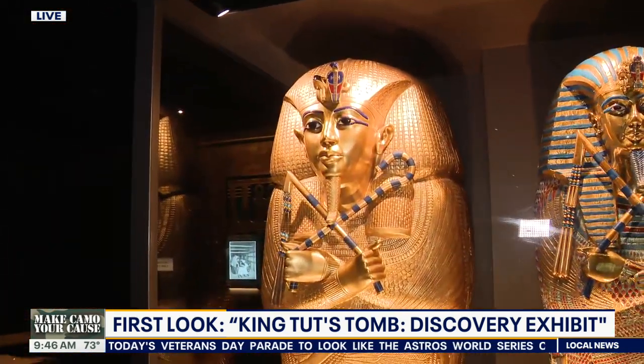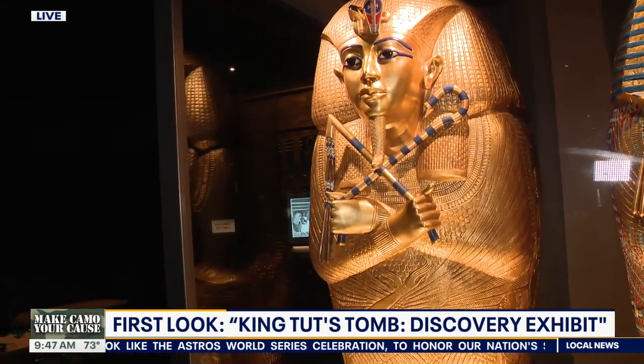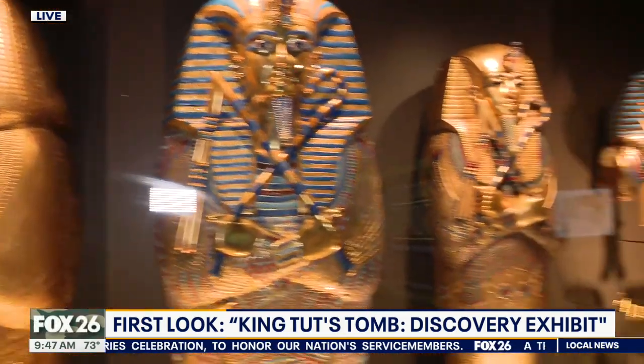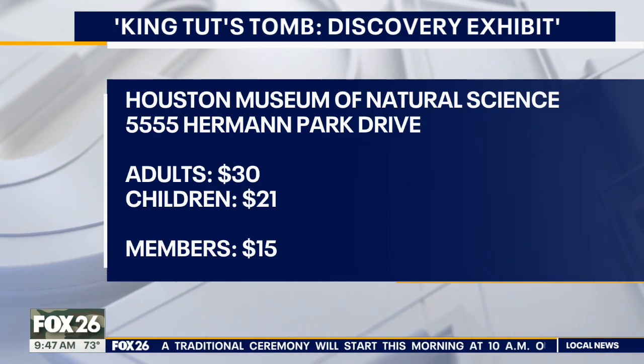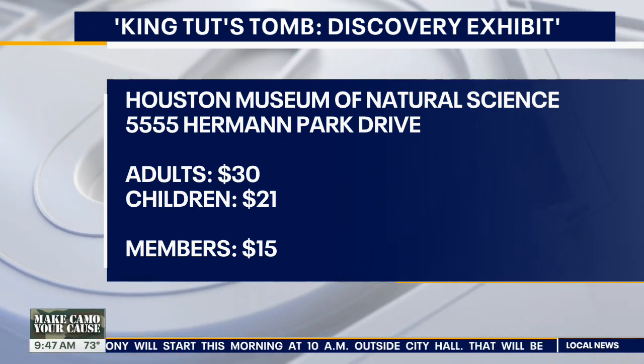This is obviously the showstopper right here. What you're looking at are the whole coffins — the mummiform coffins — the outer one, the middle one, and the solid gold one. And some of the different objects that were found on the body: gold objects, toe stalls, finger stalls, and golden sandals.